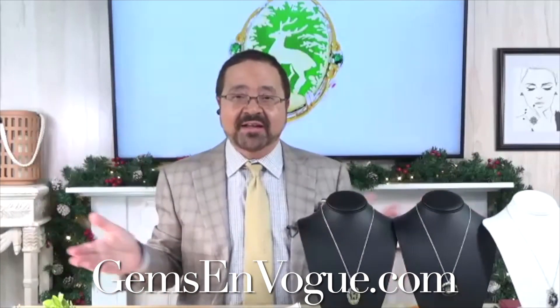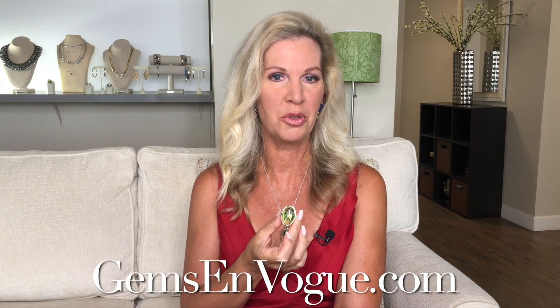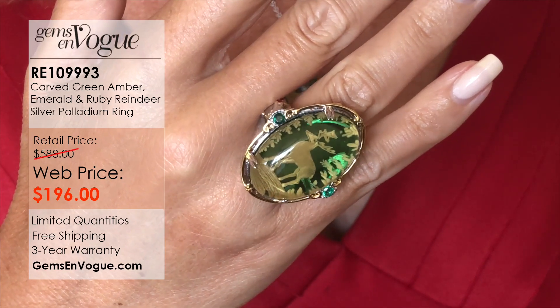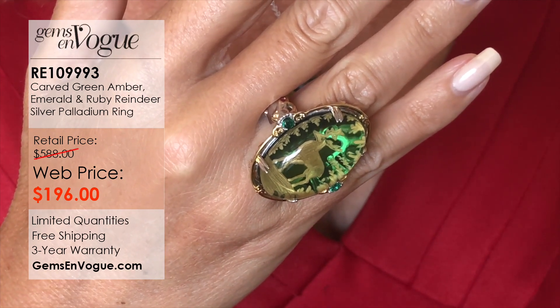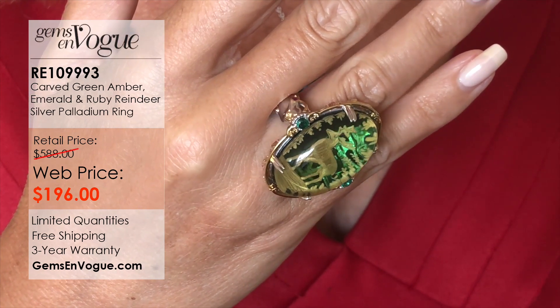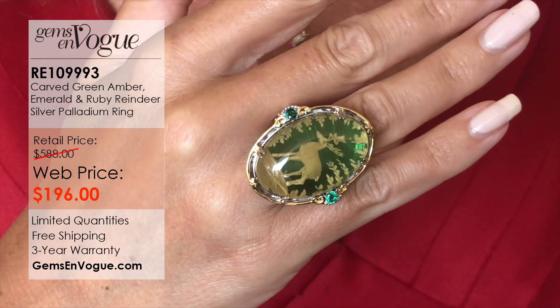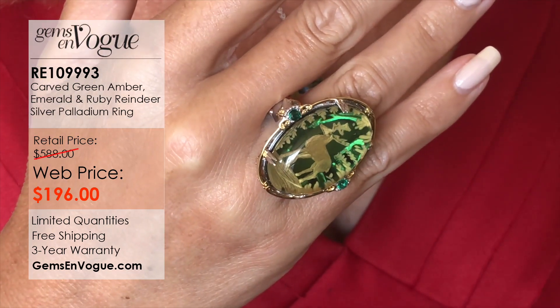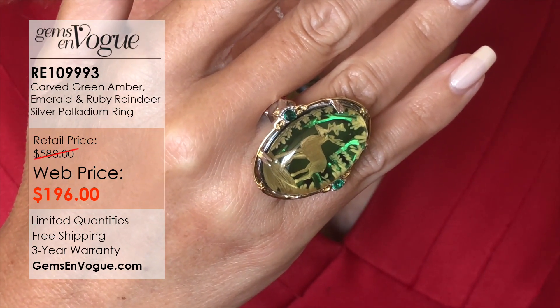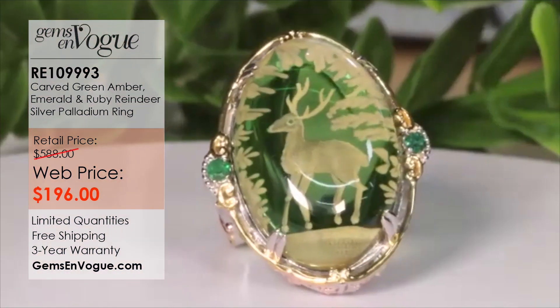Speaking of holidays, it would not be a holiday without the reindeer. Here is our beautiful carved Christmas green amber reindeer ring. Michael, the scene inside that reindeer is just fabulous — this is all hand carved. The masterful workmanship on this ring is just incredible, surrounded by beautiful Zambian emerald.